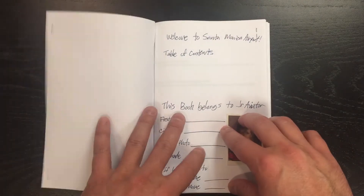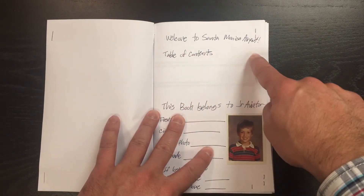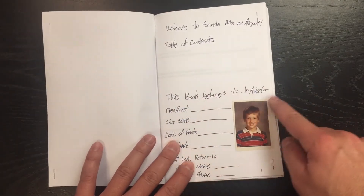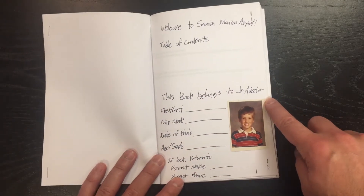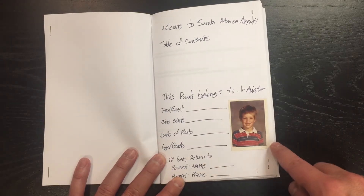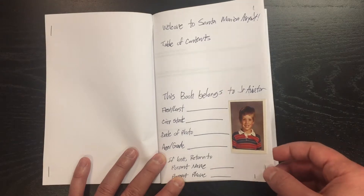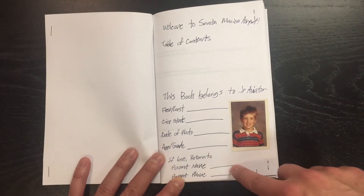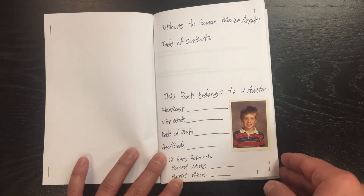Yes, from 1917 to 2017. Welcome to the Santa Monica Airport. The first page has a little table of contents for your family. And then this book belongs to this Junior Aviator — it's a chance for your kid to put their first name, last name, city, state, date of photo, and age or grade. That's an actual photo of me when I was young. It's a good chance for your kid to put a photo here. If lost, return to this parent and this parent's phone.